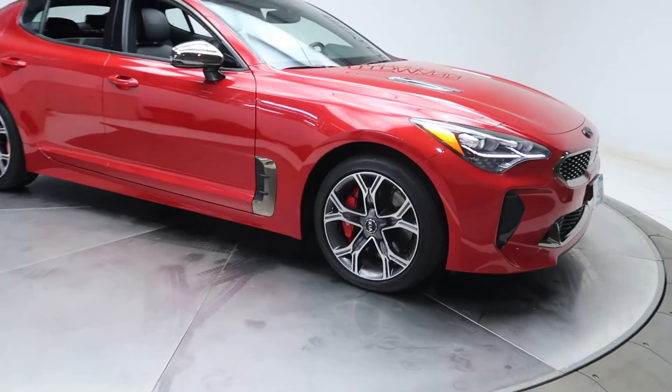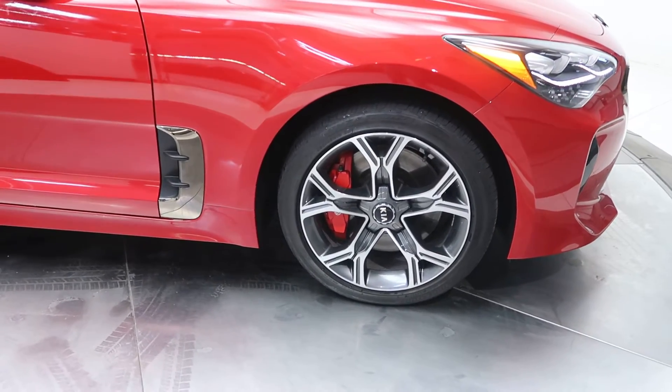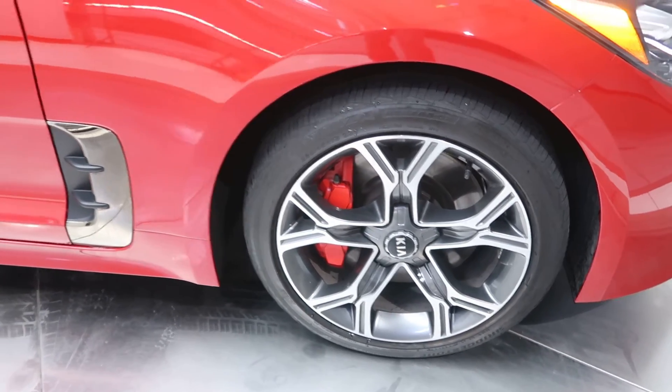For wheels we've got 18 inch alloy wheels. Tires are in good condition. We also got big Brembo brakes for extra stopping performance.